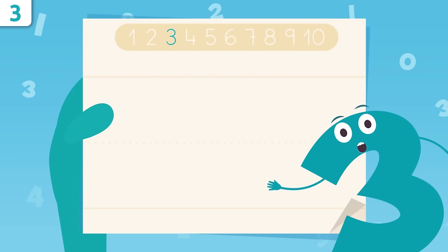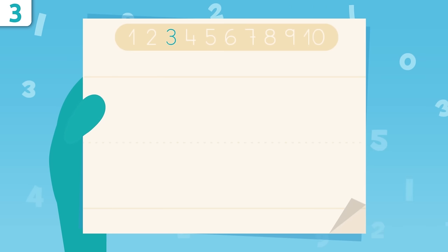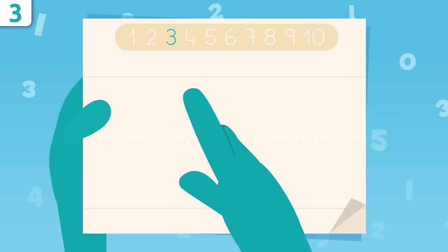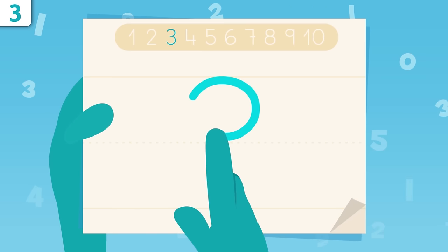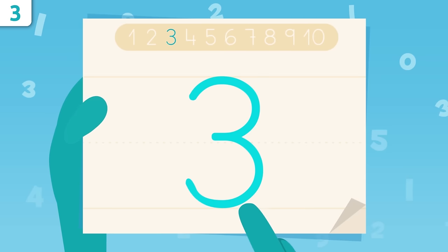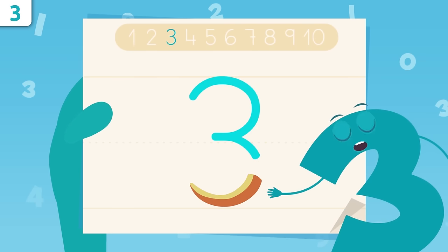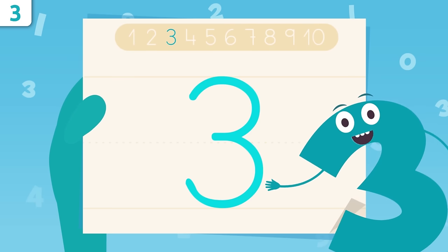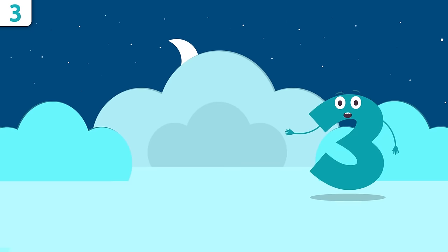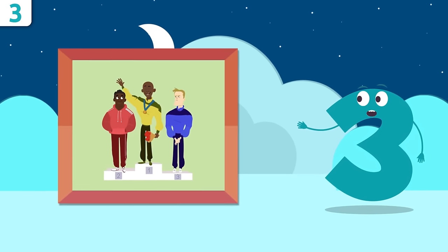Now I'm going to show you how to write number three. Pay attention. We start right here and trace a curve, then another curve all the way down. Got it? That was easy, right? I look like a snake. Try it at home using some paper and a pencil — it's easy as pie.